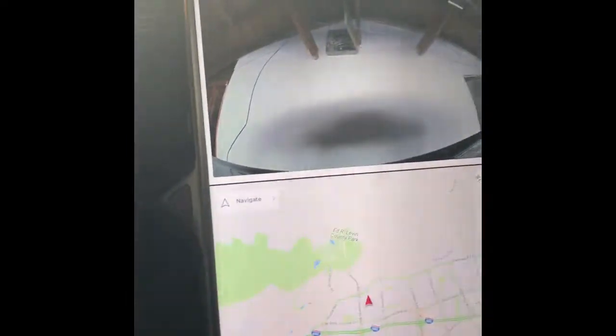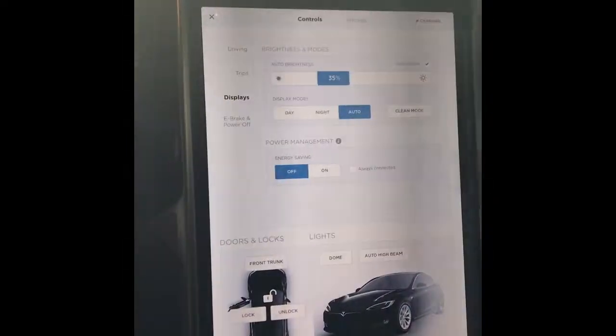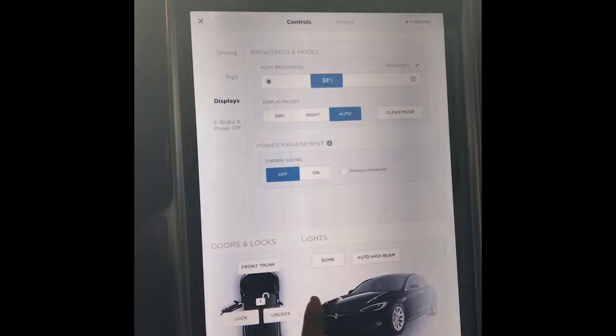Get a front row seat to soccer's biggest stage with Xfinity X1 and iHeartRadio. Get over 1,000 hours of live matches and Xfinity X1 playlists with goals, interviews, and highlights.